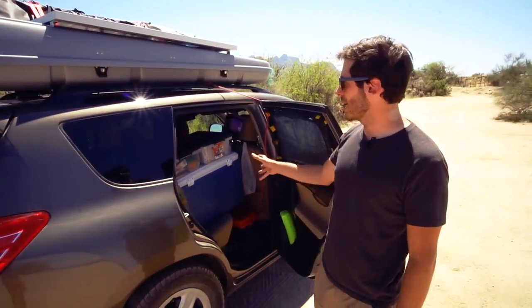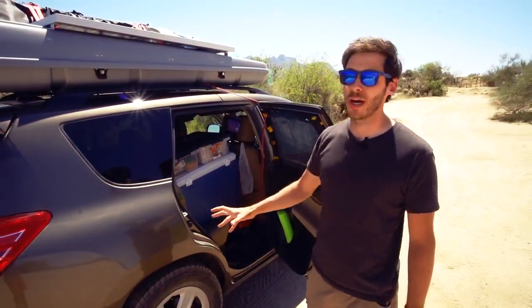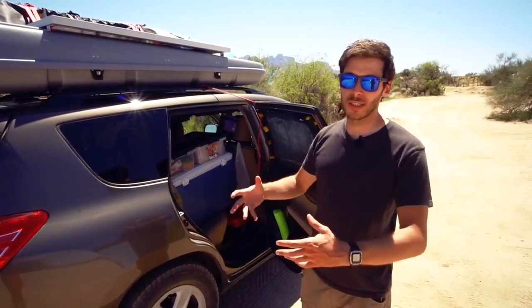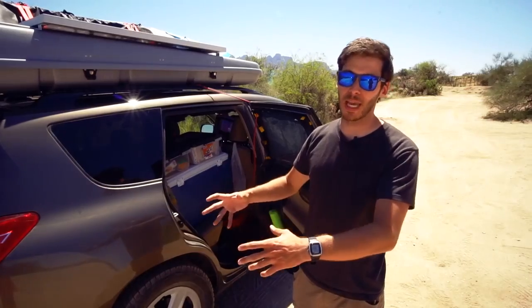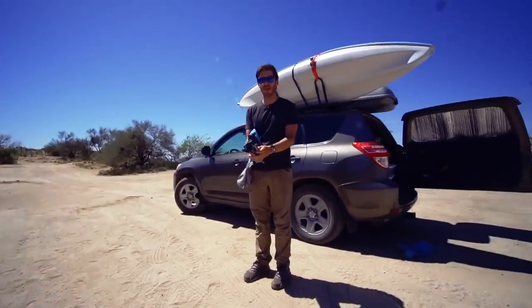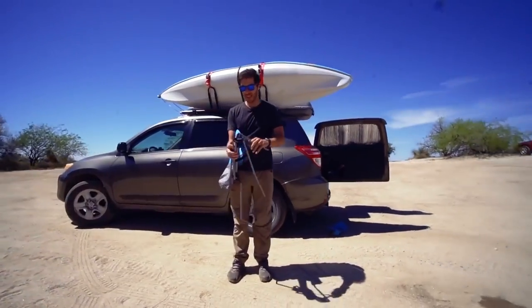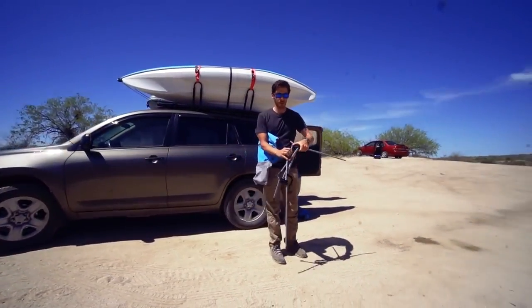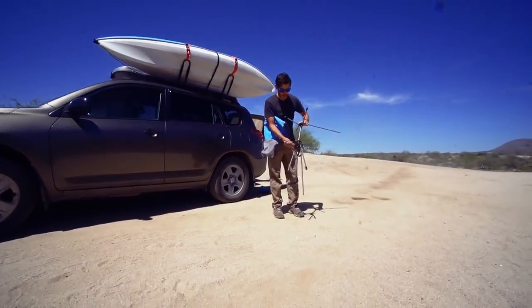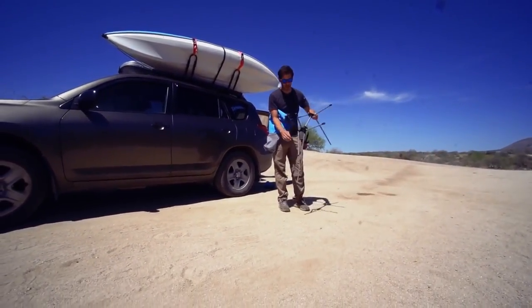That's everything on the inside and outside of the car, so now I'll show you how I really set up camp when I pull up to a campsite — all the different pieces and how setting up camp works. Usually the first thing I set up is my chair, just because even if I'm not cooking, I want to be able to relax outside.